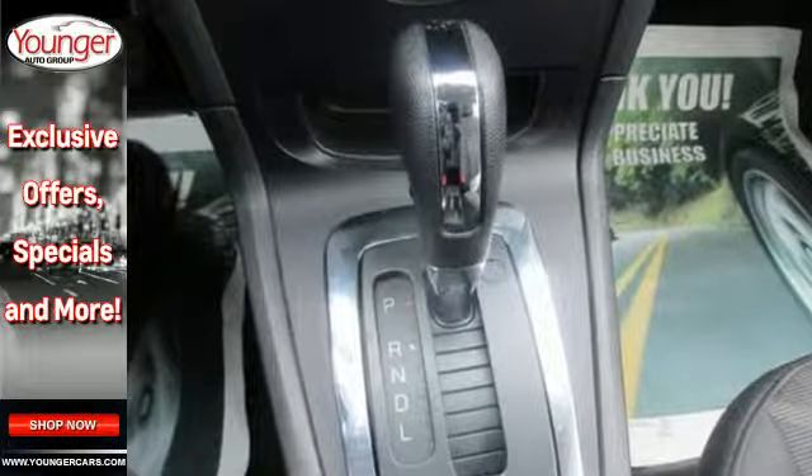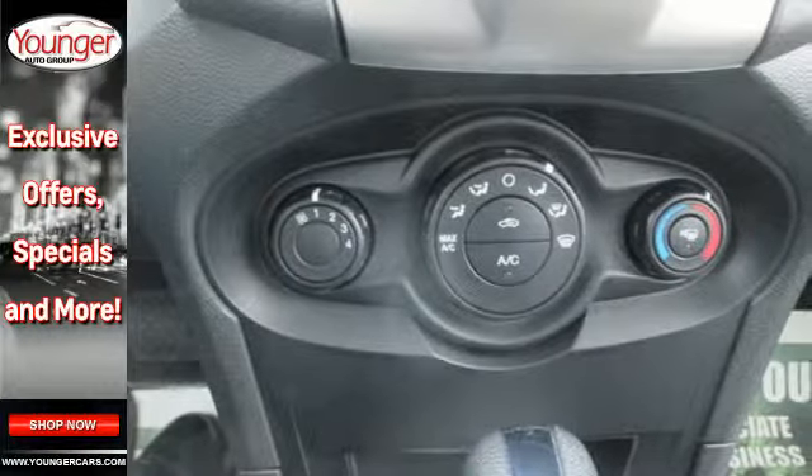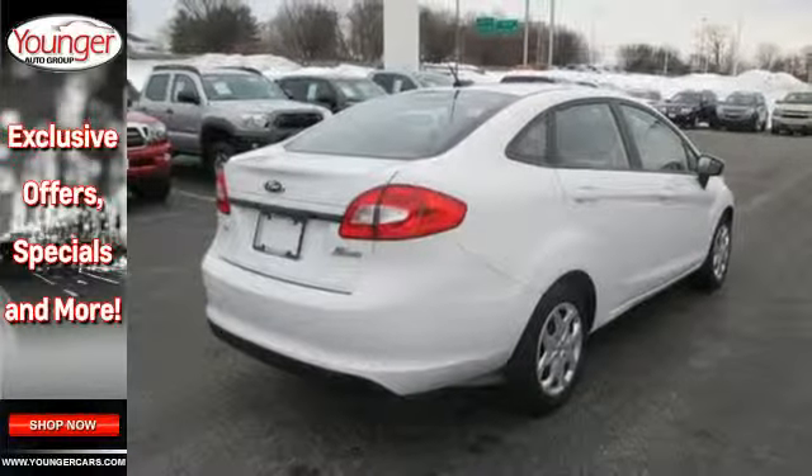Easily spin around town and pull into tight parking spaces while you enjoy comforts like power door mirrors, an auxiliary audio input jack, and an AM-FM radio.